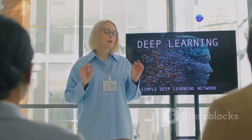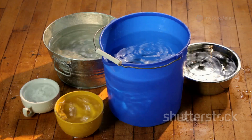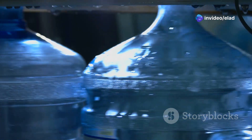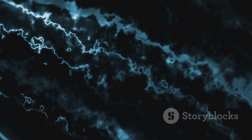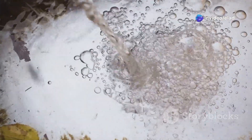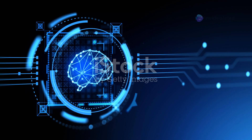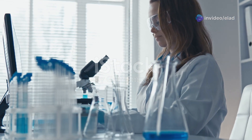Let's meet the leaky integrate-and-fire, or LIF, model — a simple yet powerful mathematical model of a neuron that captures the essence of how neurons process spikes. Imagine a leaky bucket: the bucket represents the neuron and water drops are incoming spikes. Each spike adds a small amount of electrical charge to the bucket, which also has a small leak, causing it to slowly lose charge over time — simulating the decay of electrical potential in real neurons. If the water level reaches a threshold, the neuron fires a spike and quickly resets itself. The LIF model captures the fundamental dynamics of neuronal firing, and we can adjust the leakiness and threshold to fine-tune the neuron's behaviour.